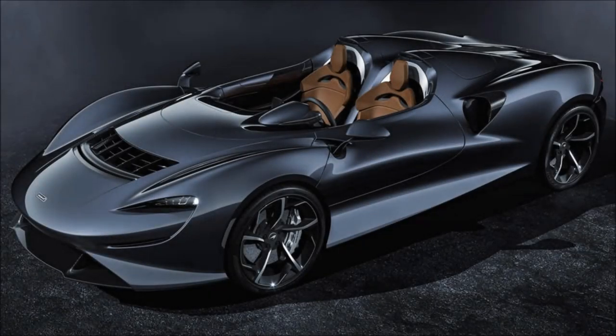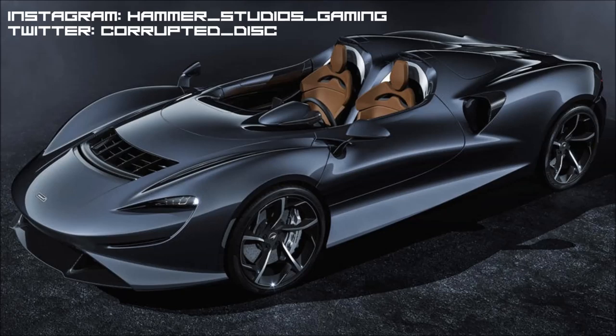Hi again guys and welcome to another installment of the Automotive News Roundup, where we cover some stories, mostly in the supercar or racing world, that some of you might have missed just to keep you in the automotive loop. We've got a couple of these dropping today. This first one is in the world of McLaren.